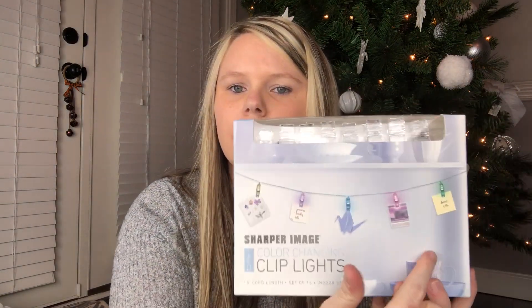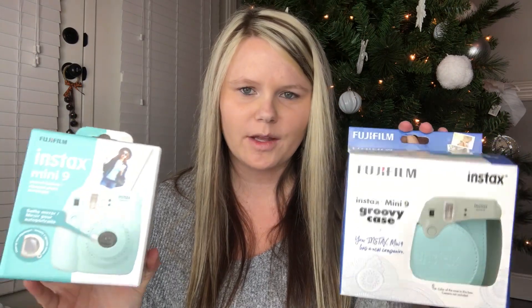The next thing I got is this Instax Mini 9 Polaroid camera. This is probably pretty popular this year — I saw a lot of people talking about these and my daughter actually asked for one. I also got her the matching case and some extra film. I got her a little string light clippy thing for her pictures — it lights up in different colors and you can just clip pictures on it. It's so funny because the channel 'Keep Calm and Clean' got her 10-year-old daughter the same thing!